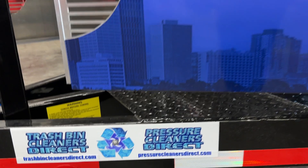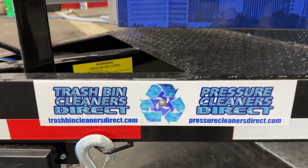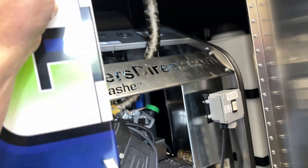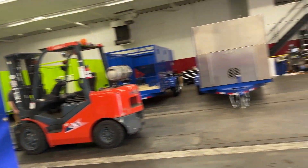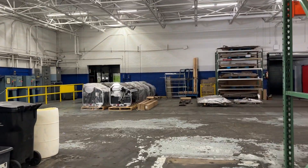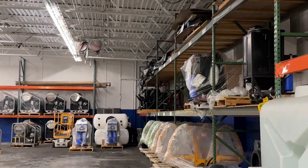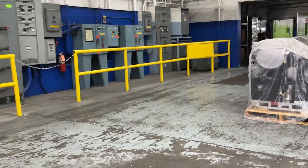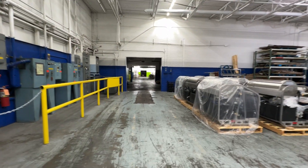Once again, you can reach us at trashbincleanersdirect.com or pressurecleanersdirect.com. Thank you for watching — please like and share, and give us a call. We'll give you all the details on what you honestly need to know about this industry — we're not going to fluff it up and put you in environmental harm's way. We have a back wall full of power washers, a bunch of lifters, and a 47,000-square-foot manufacturing facility. No one is bigger, and no one has better or faster equipment than we do.